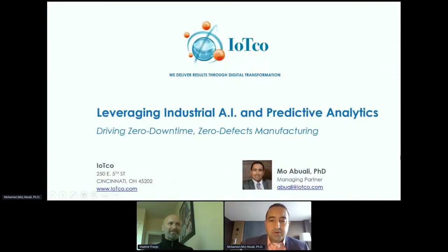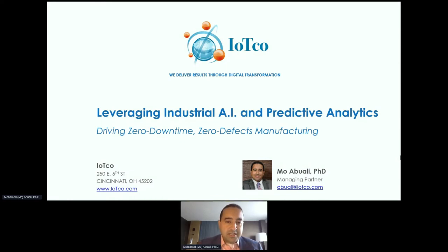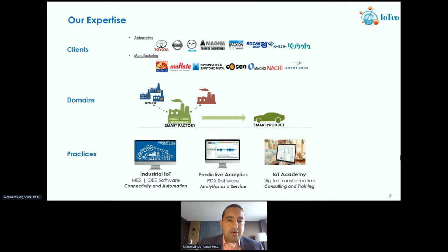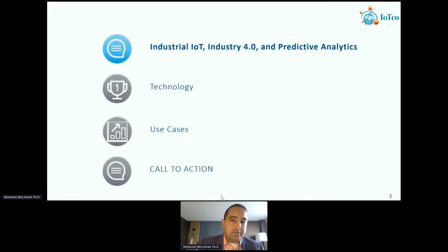Thank you so much Vladimir and thank you to the Windsor Essex community for the invitation. I'm here today to present applications focused on manufacturing, and our vision for this presentation is how you can use industrial artificial intelligence to drive toward a zero downtime, zero defects mode of manufacturing. Our DNA as a company is the automotive industry and we serve discrete manufacturing. There are many Canadian-based manufacturers that we work with today, and I'm going to focus the conversation on smart factory applications using predictive analytics and AI to drive improvements on the shop floor.